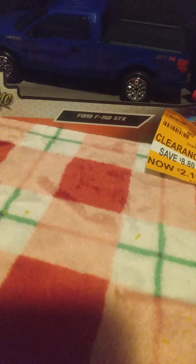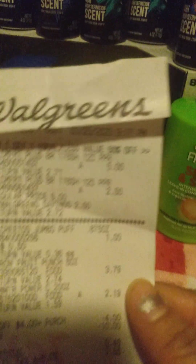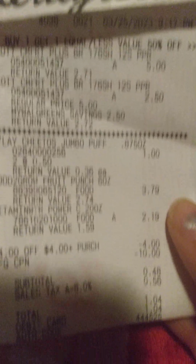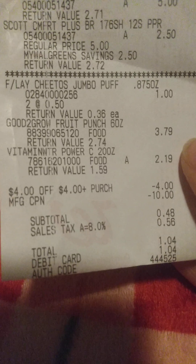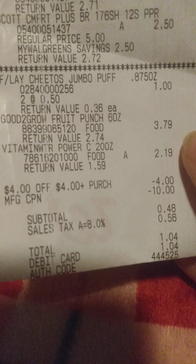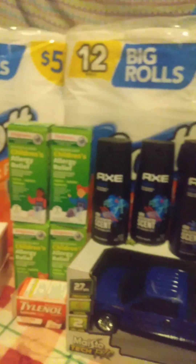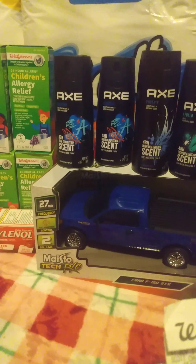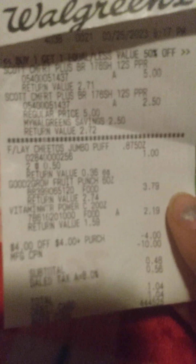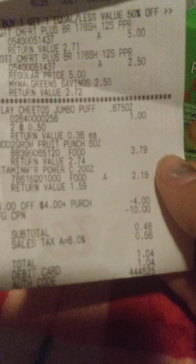My next deal was the Scotts tissue — buy one, get one half off. My son wanted some chips, so we also grabbed those. I used $4 off a $4 purchase and a $10 registry reward, bringing my total down to $1.04. So I got two packs of tissue, some chips, two vitamin waters, and a Sonic fruit punch juice for my son — all for $1.04.